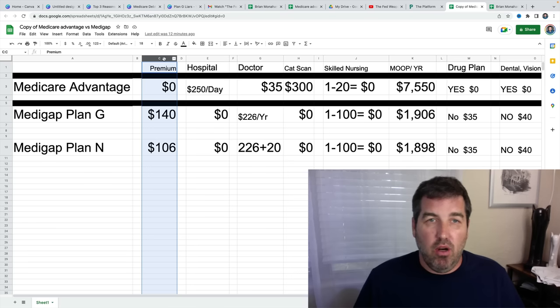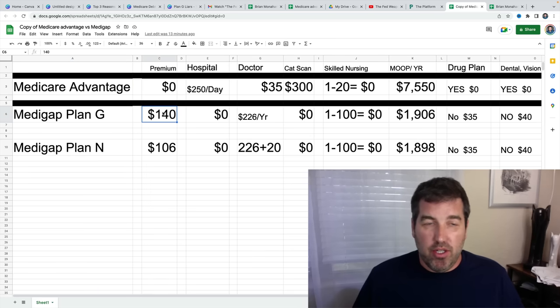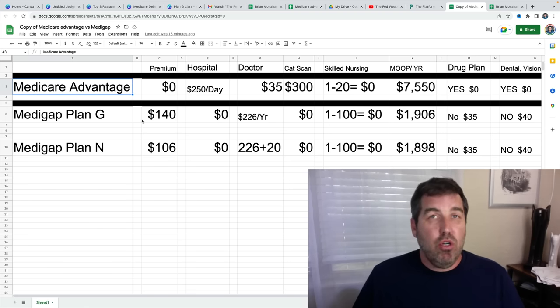This is why experience matters. So zero premium — could that go up? Yes. And once you go into a Medicare Advantage, they will ask you health questions to go back into a Medigap plan. 99% of the time you have to go through underwriting to get back into a Medigap plan. You could be stuck in a Medicare Advantage for the rest of your life unless they change the laws.